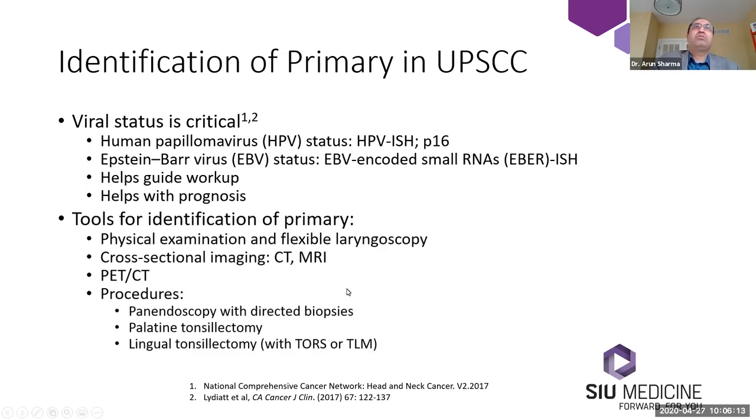There are additional tools for identification of the primary site. This includes a standard physical examination and flexible laryngoscopy. Cross-sectional imaging is helpful, including CT and/or MRI, and some of this is surgeon or institution dependent. PET-CT has an important role, and we'll talk about the data behind PET-CT in unknown primary squamous cell carcinoma. Procedures range from panendoscopy to palatine and lingual tonsillectomy.